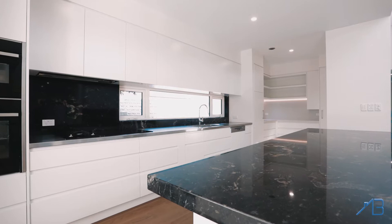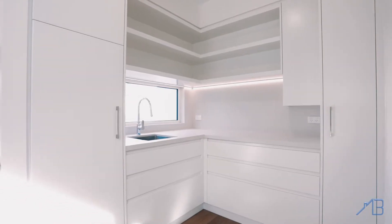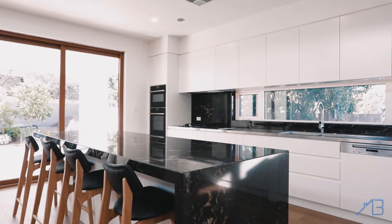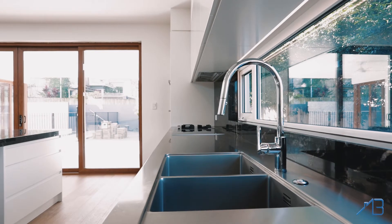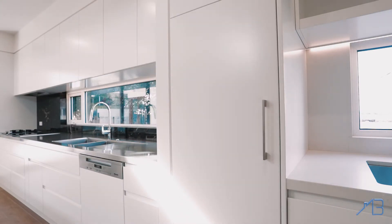The spacious open-plan kitchen and butler's pantry, gorgeous appliances, LED lighting and 4cm stone benchtops, and the floor-to-ceiling vitreous tiles with silicon beading all complement the excellent finish. All this completed by our long-term, skilled and experienced tradespeople.